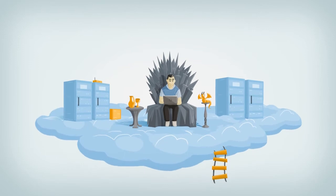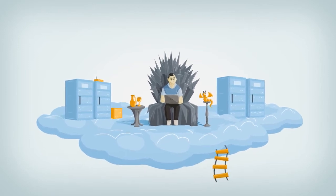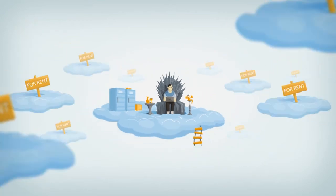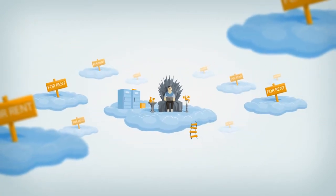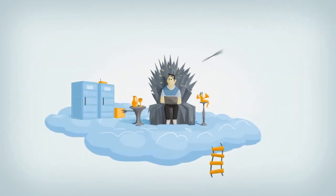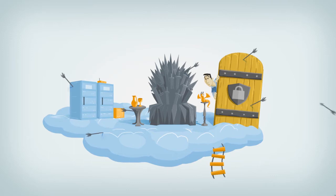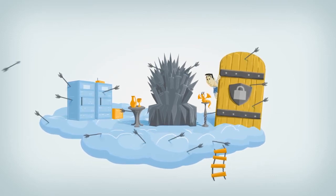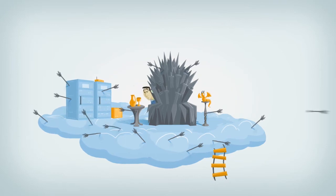The public cloud offers outstanding efficiencies. You pay exactly for what you use at any given moment. So how come most organizations have not yet moved their IT to the public cloud? The answer is security. Moving your current security stack to the cloud is not good enough, because here your entire deployment is exposed to attacks from the web as well as from inside the cloud data center itself.